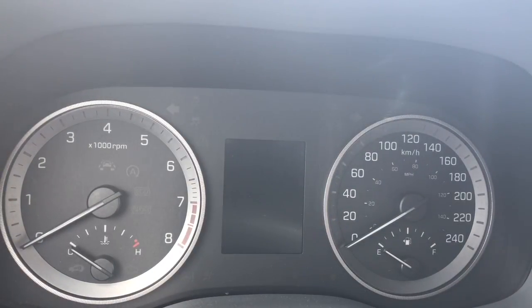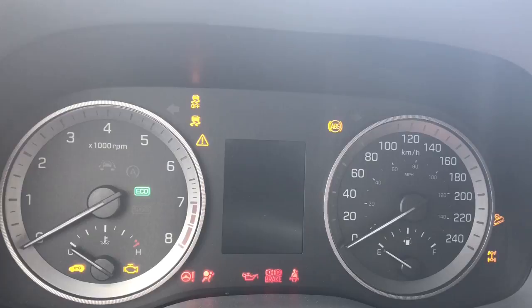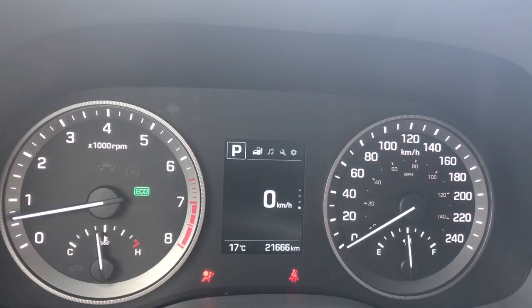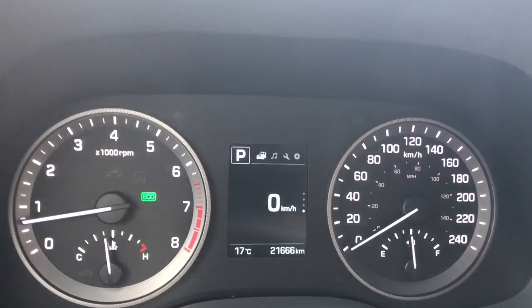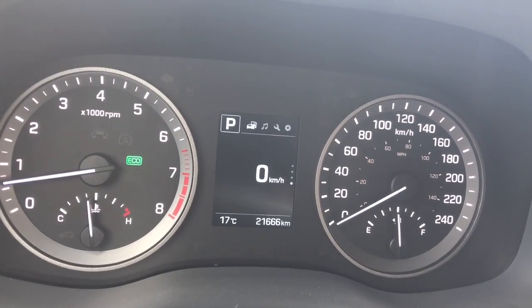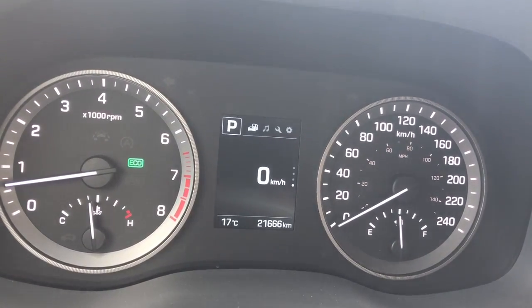So now we're inside the SUV out of the wind. Let's turn it on. As I mentioned, this is a 2017 and it has 21,666 kilometers on it.